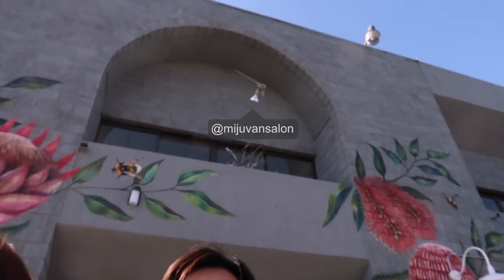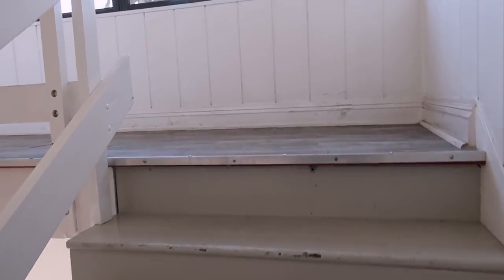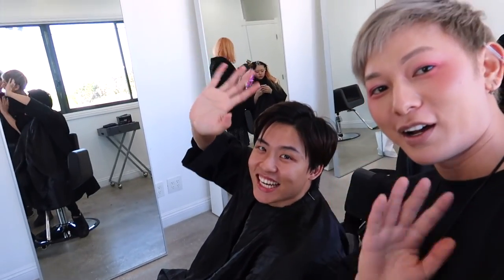We're here! So pretty! Look at all the art. Hi, I'm James. This is Henry. This is Mindy.